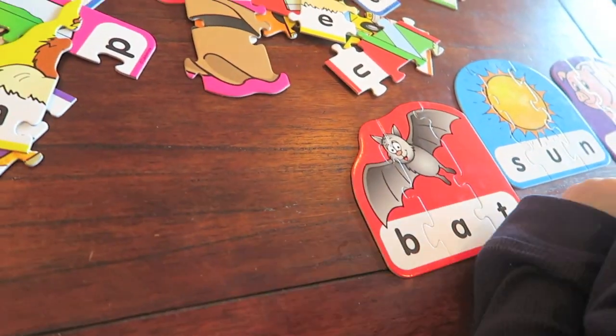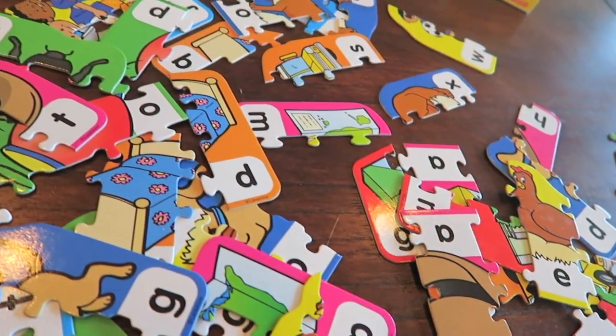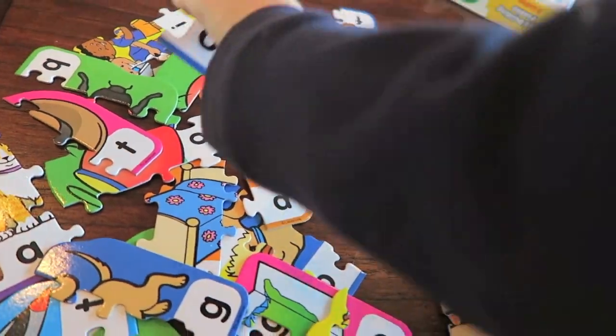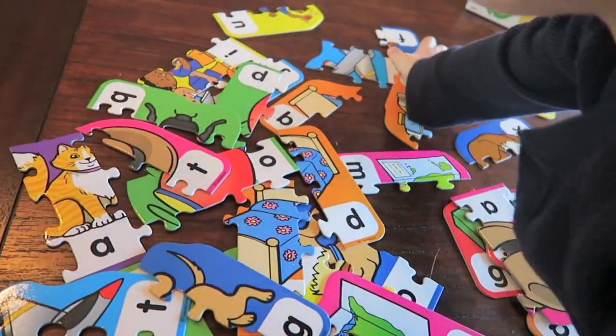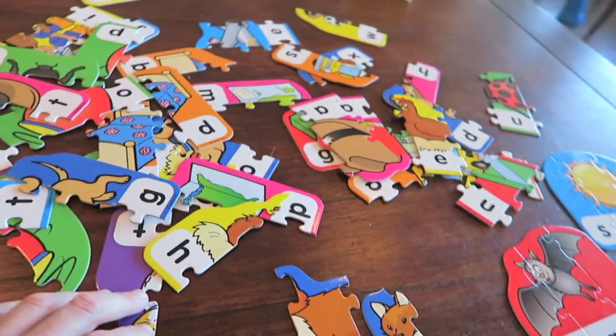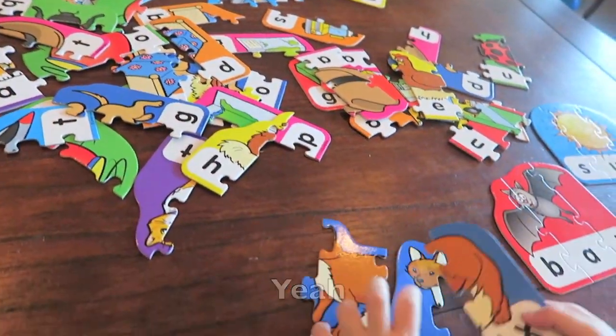Now let's look for the fox. Do you see an X anywhere? Yeah, there's the middle of the fox. I see the fox — try to find the F. There's the F. And try to find the X. Do you see the X anywhere? Yeah, there it is.